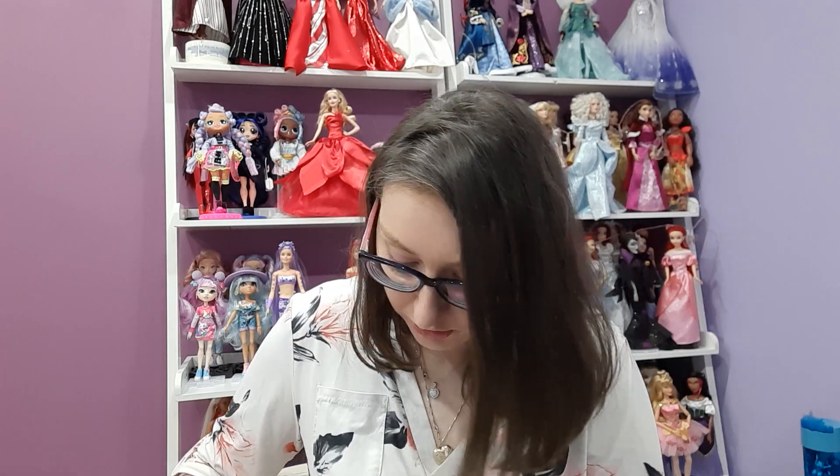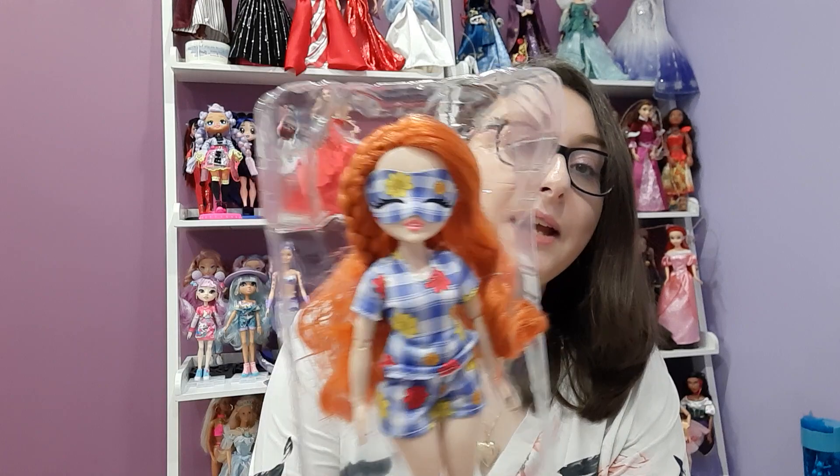She has things to open, so I'm going to unbox her off camera so I'm not boring you with all this opening. I'll come back to you so this video isn't just a big long segment of me unboxing.